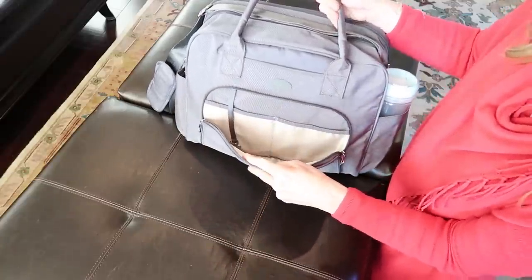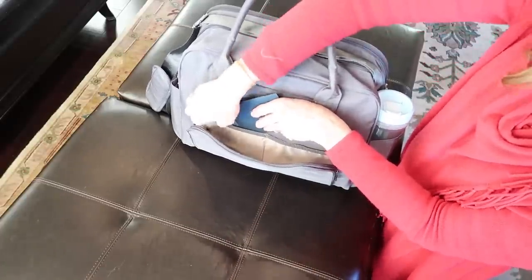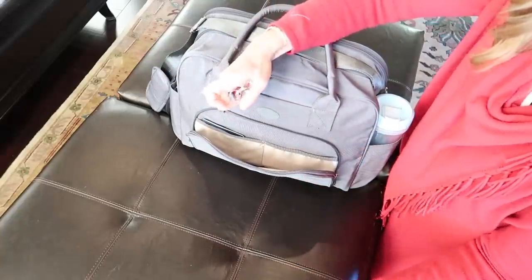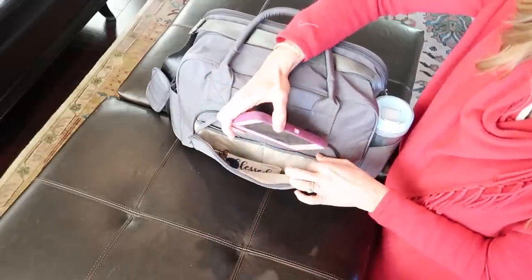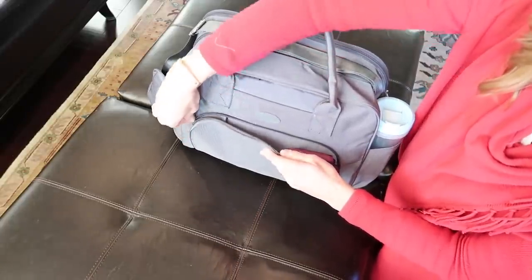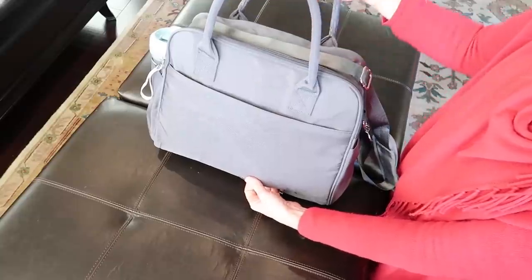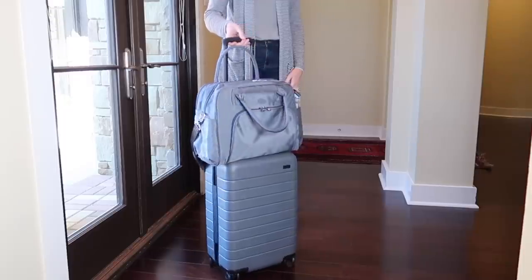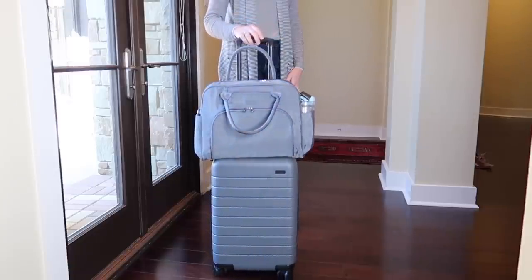The bag has two exterior pockets — one side for my water bottle and the other for sunglasses. The front compartment has two pockets: one perfect for your passport and the other for my phone, plus a cord for securing your keys. There's plenty of extra space for small items you want easy access to. The pocket on the back can store extra items or unzip to slide over the handle of your carry-on bag.